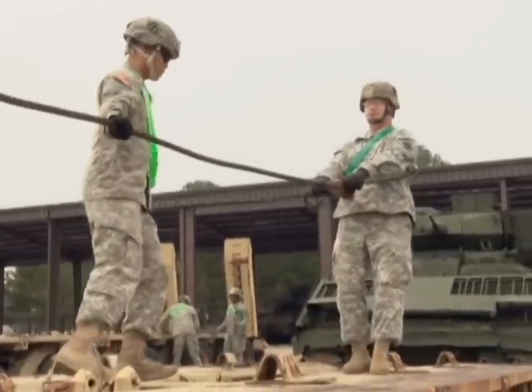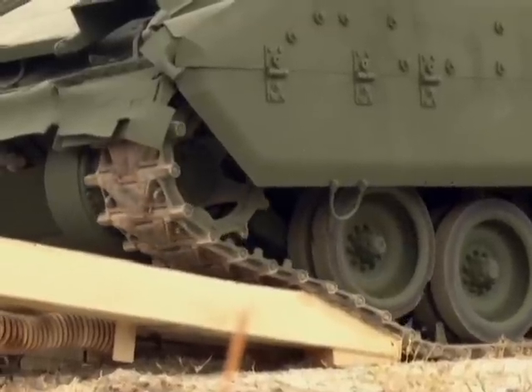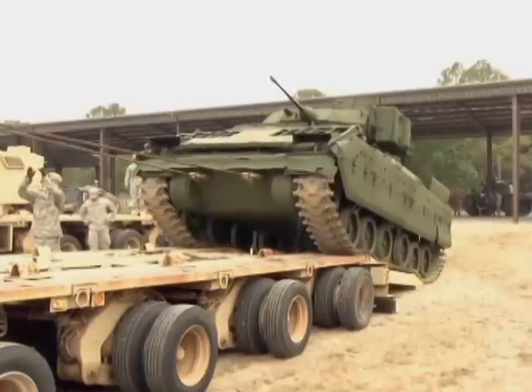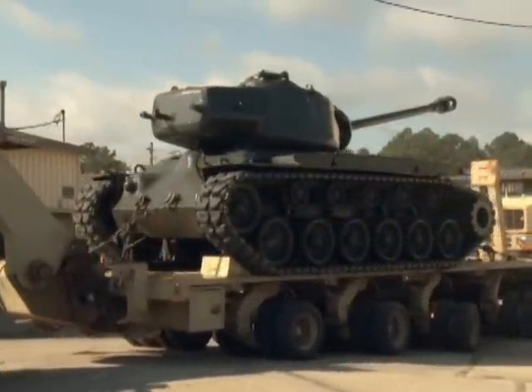What really surprised me more than anything is the volunteer spirit of the folks that came and participated in this project. They understand that they're doing something for the United States Army, and we're really excited about it. Today, the support battalion from the 3rd Brigade 3rd Infantry Division are loading up four armored vehicles for transport to their new home. It is phase one in what will eventually lead to the National Armor and Cavalry Museum being built at Fort Benning.